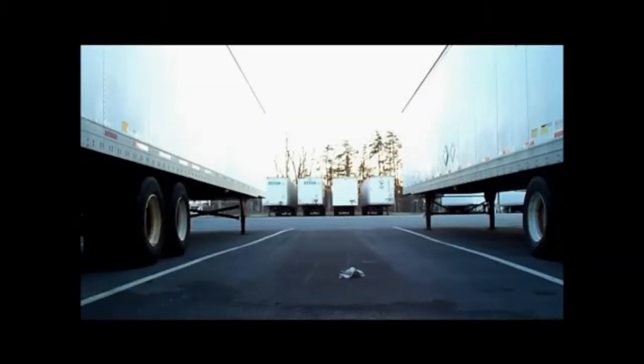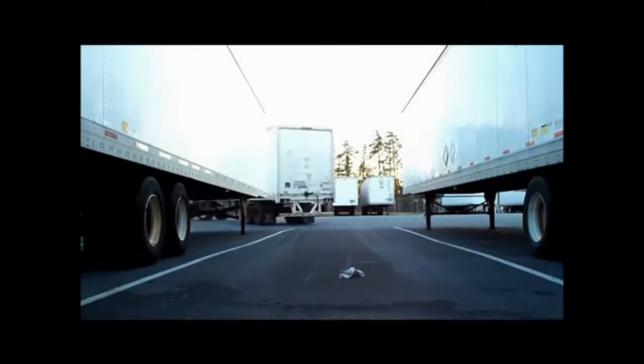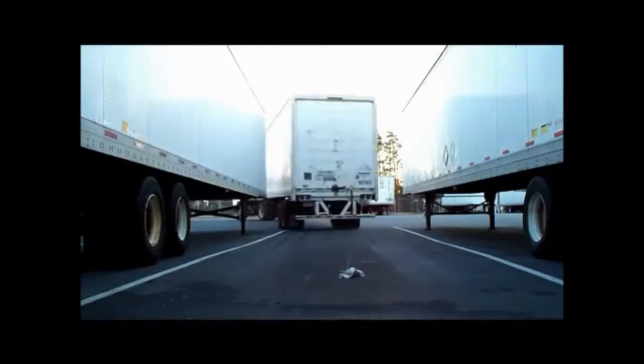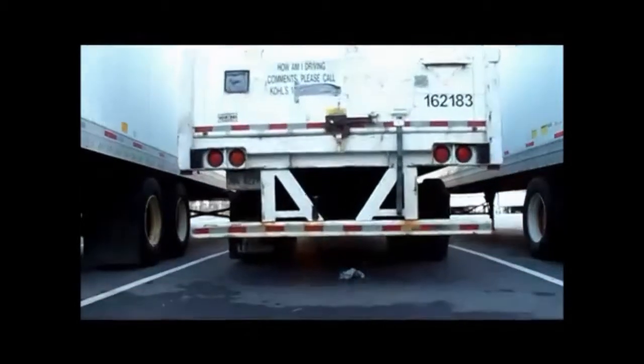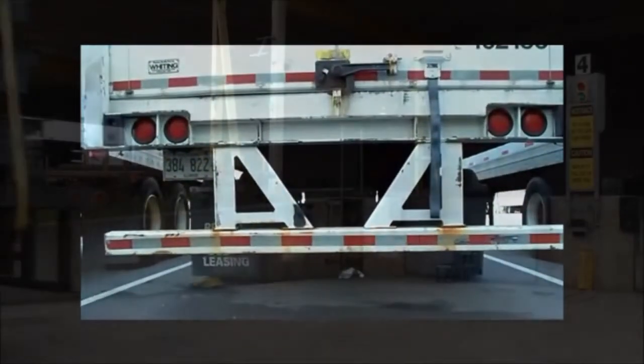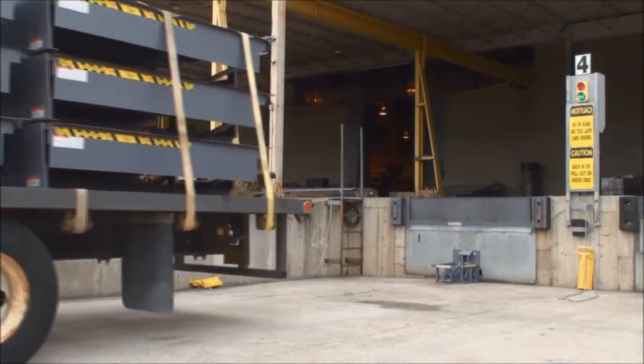Vehicle restraints eliminate the time to manually position, remove and store the required wheel chocks, and also reduce the risk of a pedestrian being struck due to the ongoing arrival and departure of truck traffic. The loading dock has been rated as one of the most hazardous areas of any facility.